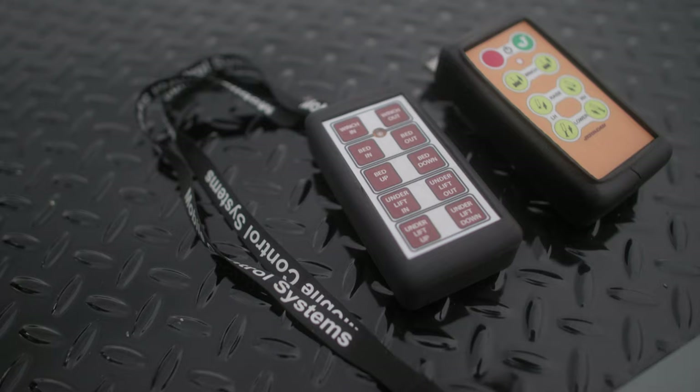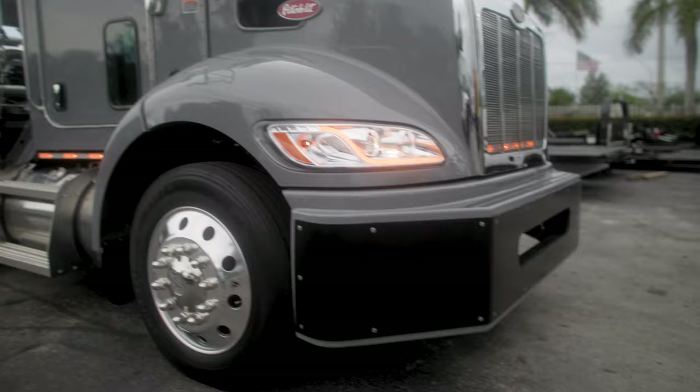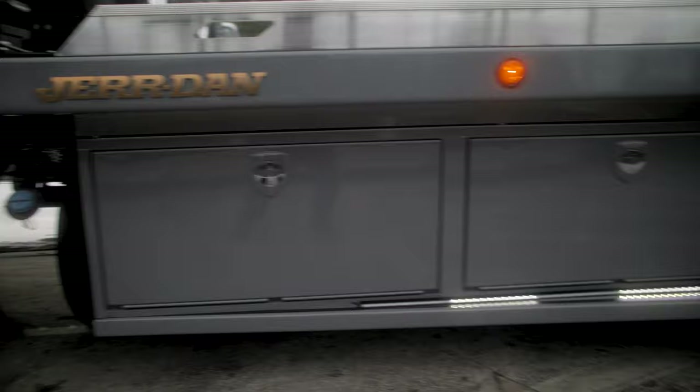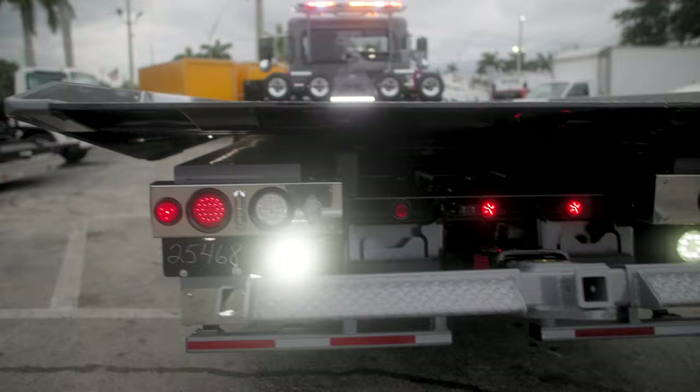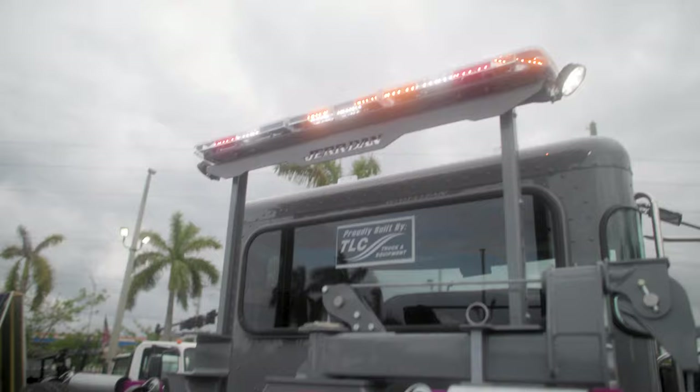It even comes with wireless remotes to operate the bed and all the normal functions of the tow truck, as well as a wireless remote for the SRS system, so it's fully wireless. It also comes with plenty of strobe lights — strobes in the front grille, strobes underneath the cab, underneath the boxes, and strobes in the rear taillights. It has the Whelan rail light system. It's got go jacks and dollies.